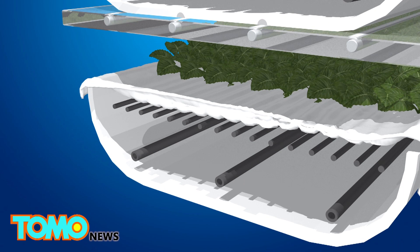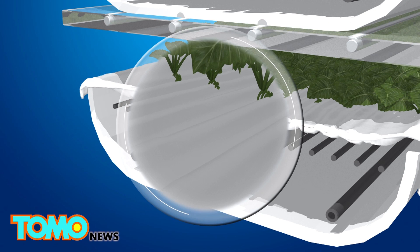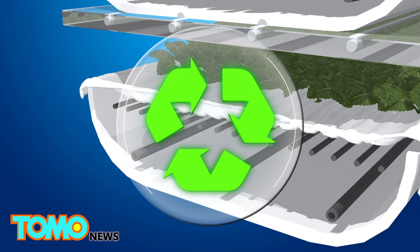Instead, the plants are housed on shelves and sprout out of a cloth medium made of post-consumer recycled plastic.